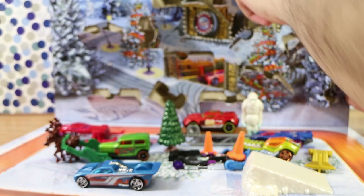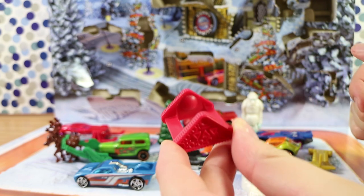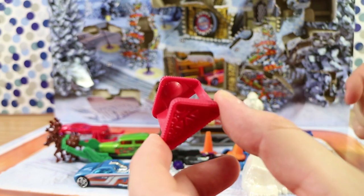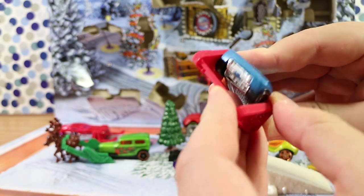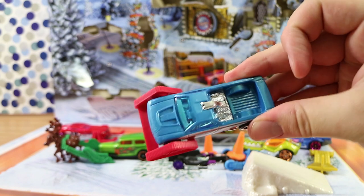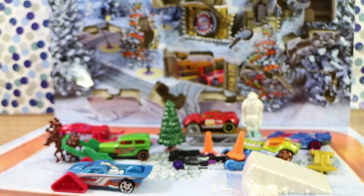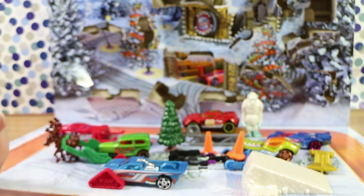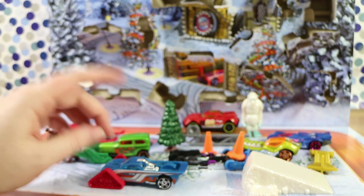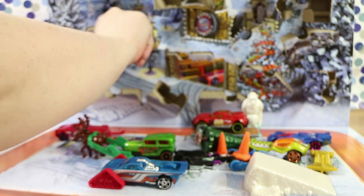Day twenty-one is another accessory. It looks like caterpillar tracks — the kind you'd have on a construction vehicle. It just slots in there. That's a bit of a weird one, not very Christmas-related. They look like snow tracks I suppose. That was twenty-one, so on to twenty-two.